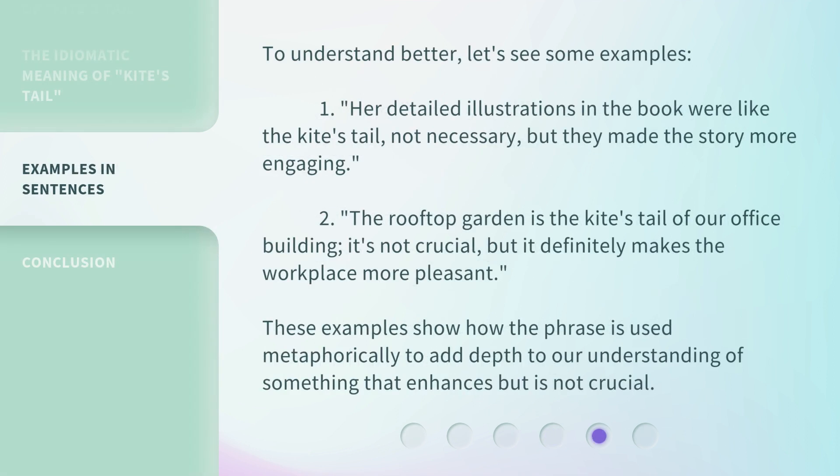To understand better, let's see some examples. One: her detailed illustrations in the book were like the kite's tail — not necessary, but they made the story more engaging. Two: the rooftop garden is the kite's tail of our office building. It's not crucial, but it definitely makes the workplace more pleasant. These examples show how the phrase is used metaphorically to add depth to our understanding of something that enhances, but is not crucial.